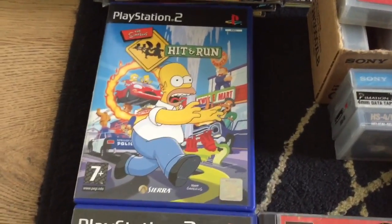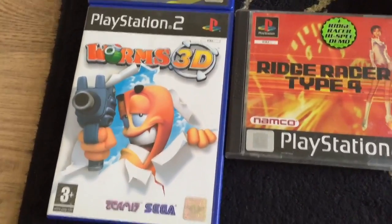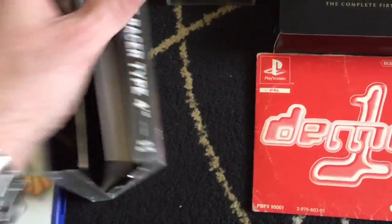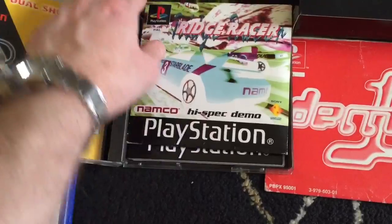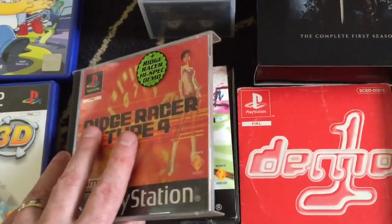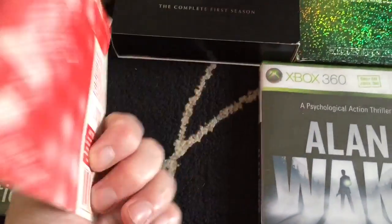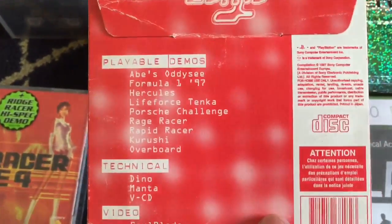I've got some games now. PlayStation 2: Hit and Run - always a good one to get - and Worms 3D. Ridge Racer Type 4, plus Ridge Racer High Spec Demo. There is the demo inside - so it's definitely all in there. Demo Number 1, the original PlayStation - a bit scuffed but not too bad. We've got some good games on there: Abe's Odyssey, Formula 1 97, Pyst Challenge, and some other bits and bobs.